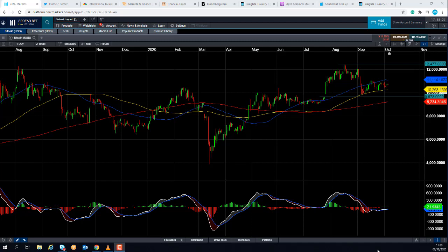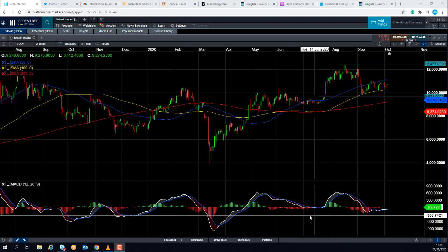Hello and welcome to the Chart of the Week video with me, David Madden. Today's date is Tuesday the 6th of October 2020 and the time has just gone 17:38 British Summer Time. This week's Chart of the Week is Bitcoin.